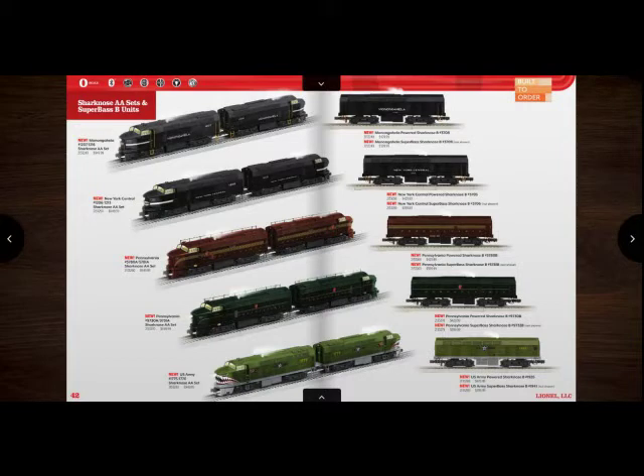The next item I really like is the Sharknose Diesels — most specifically the U.S. Army and Pennsylvania ones. I really like those U.S. Army ones; I think they're based on the Flying Tigers. Personally, I probably won't get this one either, but never say never.